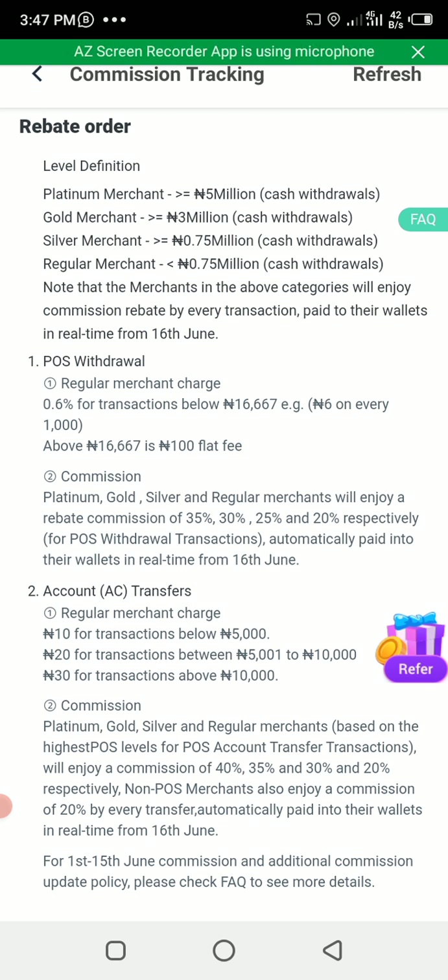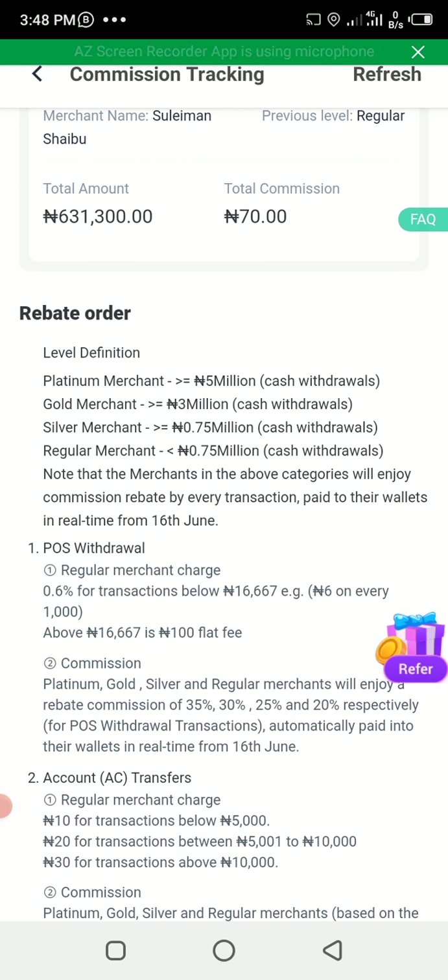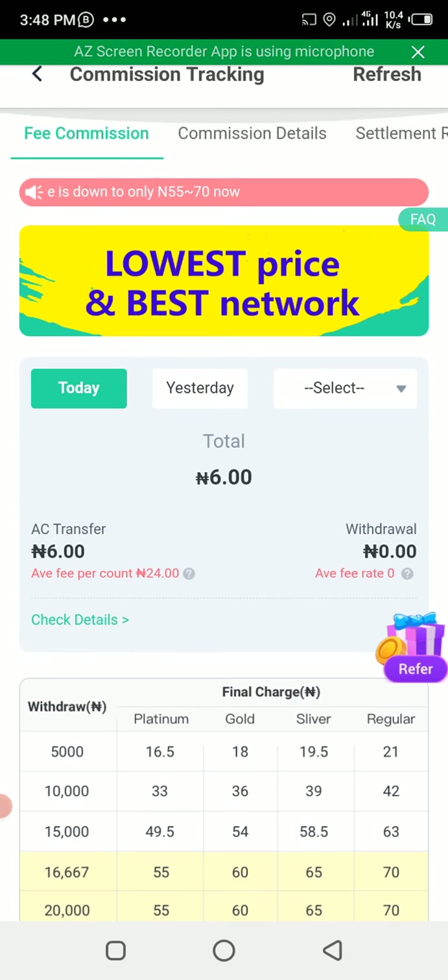In this video, let me show you how you can get up to 40 percent for free on OPay. That means if you withdraw 100,000 naira, instead of being debited 100 naira they will debit you just 16 naira or thereabouts, and if you do a transfer they will give you 40 percent back as commission. To skip the normal process, the requirement for becoming a Platinum merchant is 5 million naira cash withdrawal as shown here.